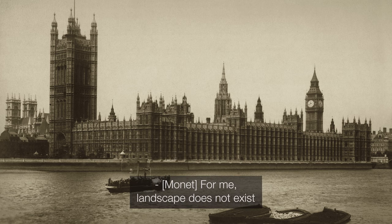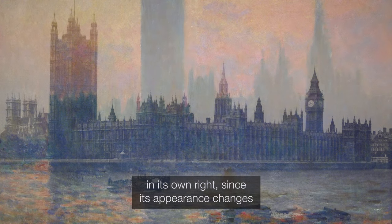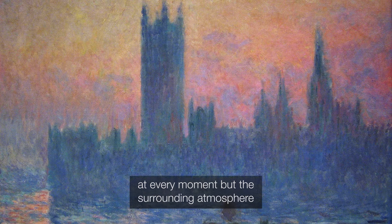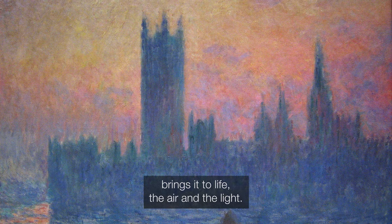For me, landscape does not exist in its own right, since its appearance changes at every moment. But the surrounding atmosphere brings it to life — the air and the light.